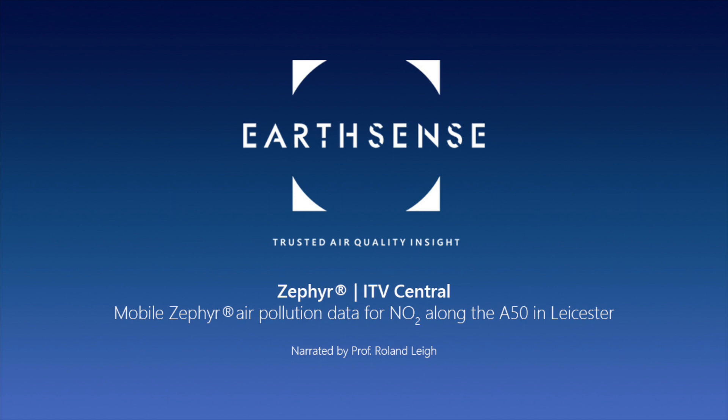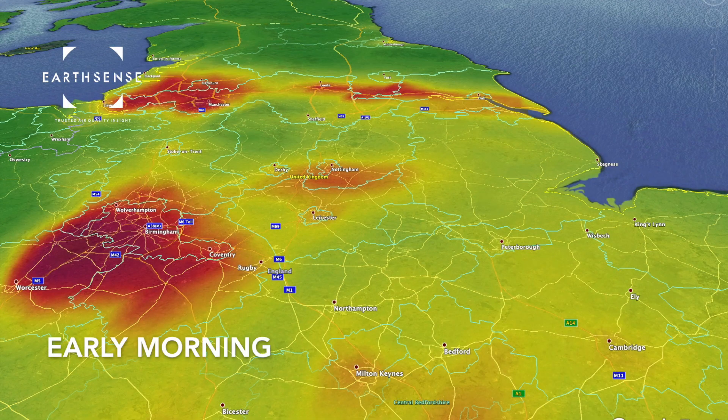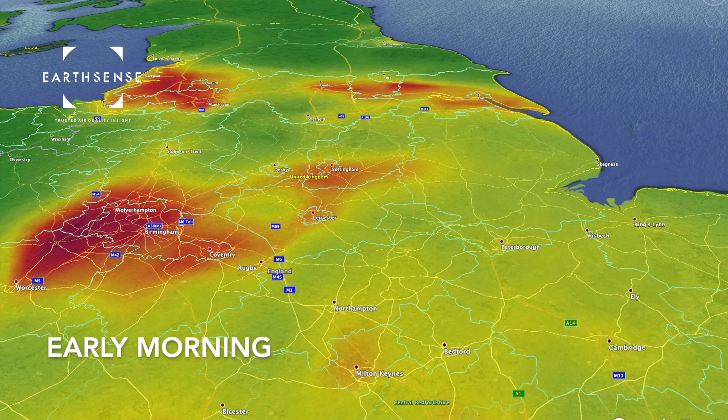In this video we're looking at some modelled and measured data around a junction on the A50 on the 11th of February 2019.